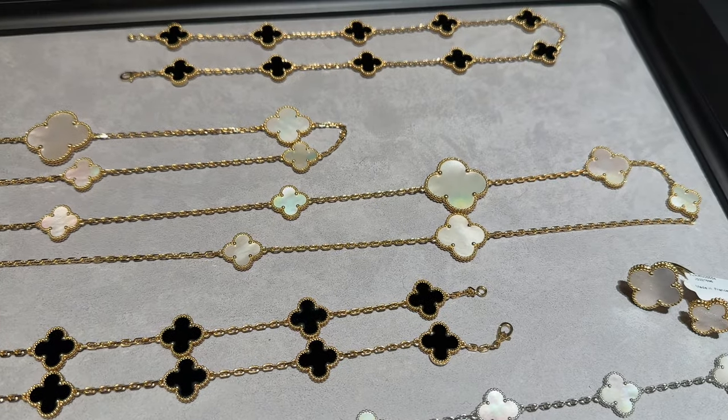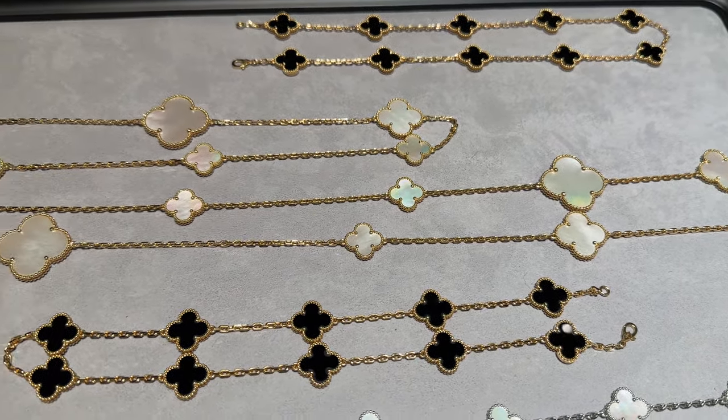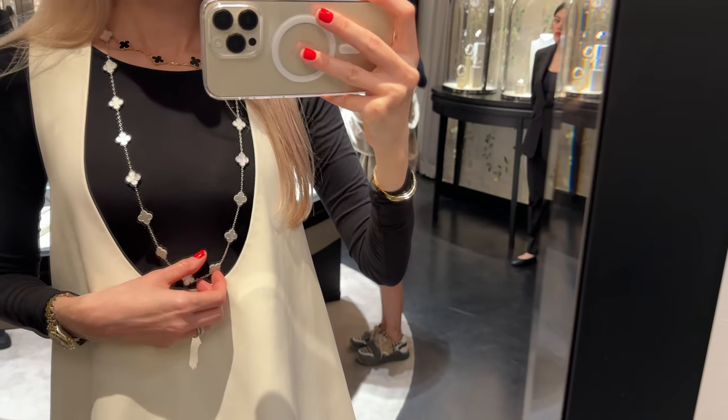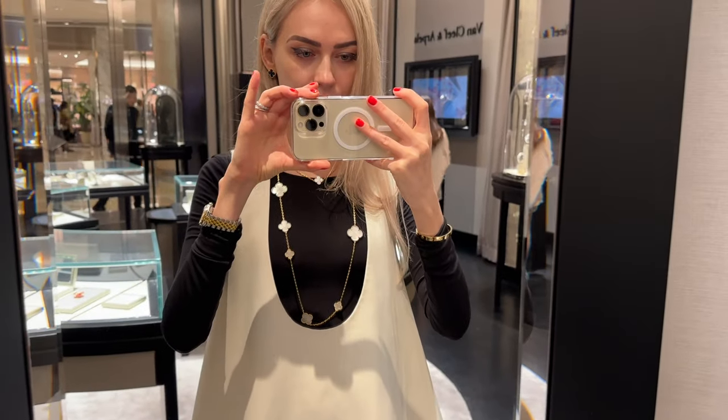Hey guys and welcome to my channel! In today's video I'm going to Van Cleef and Arpels to pre-order something, and I'm going to take you with me. I'll be trying on a few pieces from the Alhambra collection.